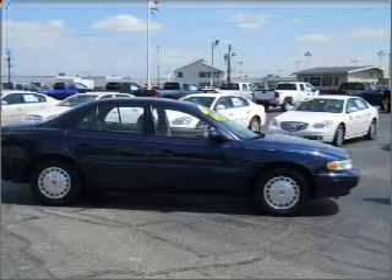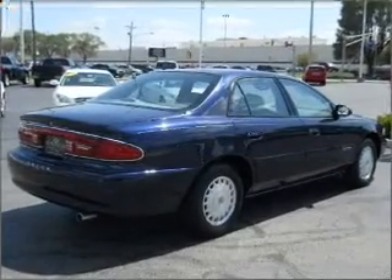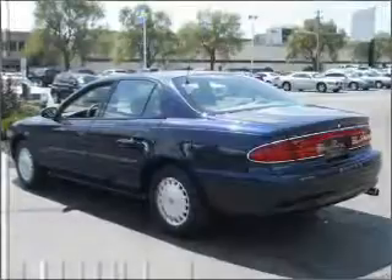This car has separate passenger temperature controls and memory settings, making for a more comfortable ride. This vehicle comes with a CARFAX report, which reduces your buying risk by providing the vehicle's history before you purchase.